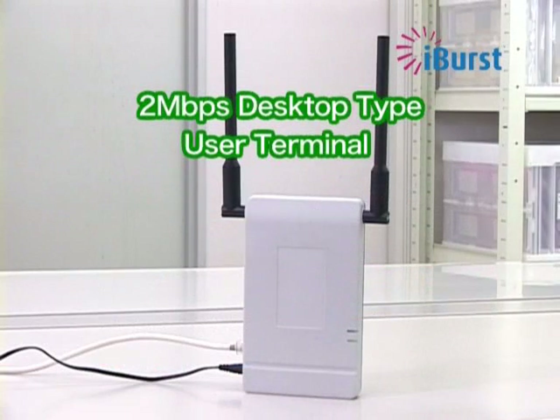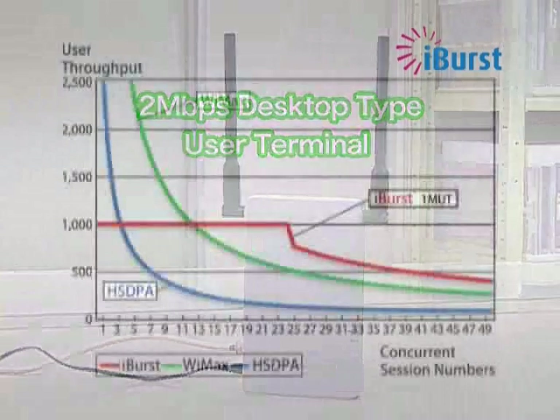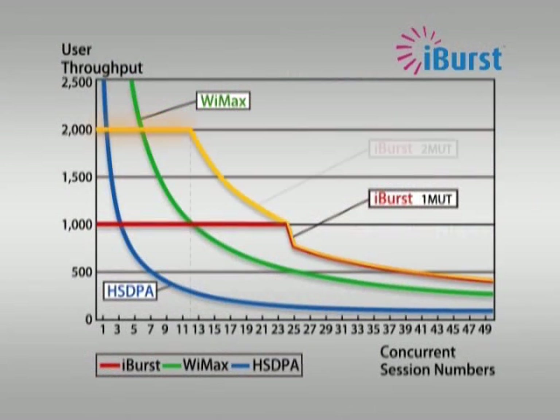The new iBurst user terminal, shown in this picture, available in March 2008, will offer ever faster downlink data speeds up to 2 megabits per second on an iBurst network to accommodate market demand. Using this new user terminal, a stable 2 megabits per second can be realized for many users, as this chart shows.